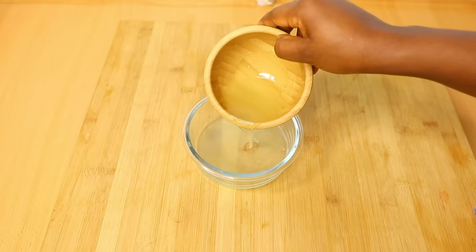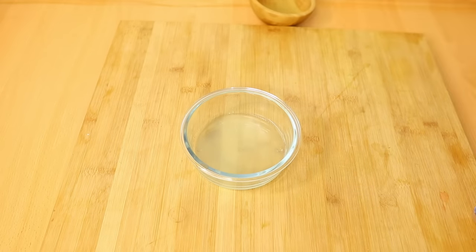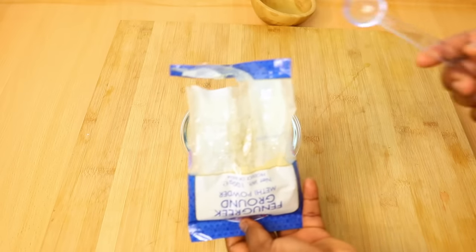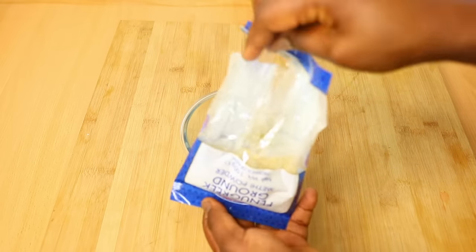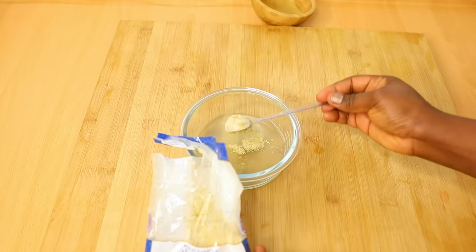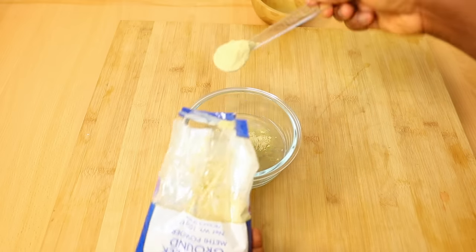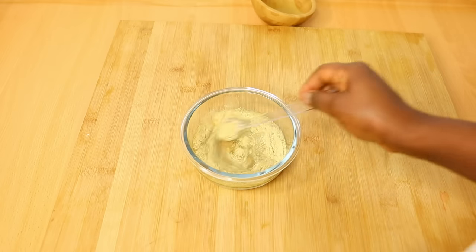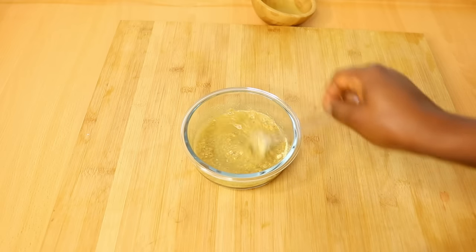The second thing I do is to divide the aloe vera gel into two. I put half of it into a bowl and I'll be adding some fenugreek seed — this one is already ground. If you have seeds, you can use a blender to grind them. I just took two teaspoons of the fenugreek powder.